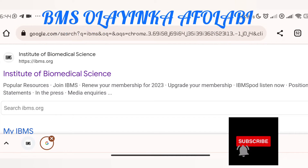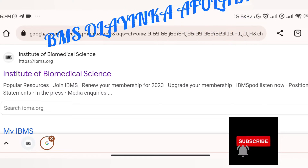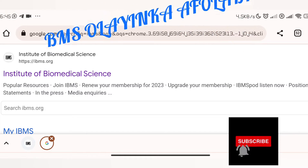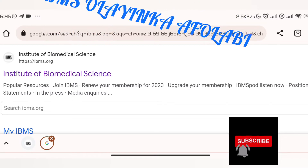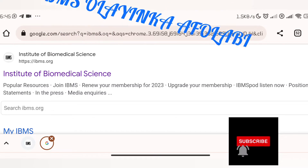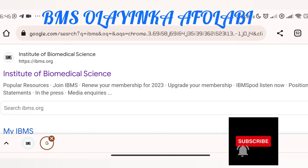Hello guys, welcome back to my channel. In today's video, I've gotten some messages in my inbox and I'm trying to show you guys what you need to do. This is for people whose bachelor's degree was not in biomedical science or medical laboratory science, but who are planning to come for their masters in the UK, or are already doing their masters in biomedical science in the UK.